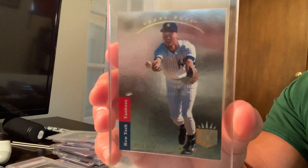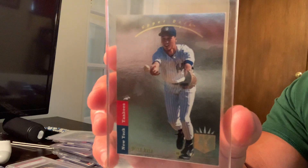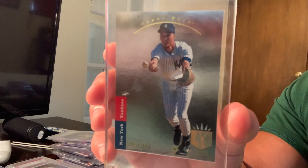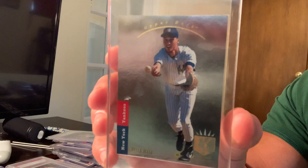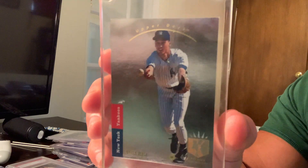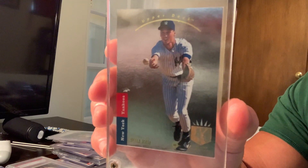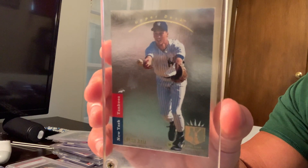Hello everybody, Breeze Cards here with a special edition of my top 100 cards from the 1990s. I did one for the 80s based on Mike Payne's Beckett magazine article — the 100 greatest cards of the 1980s — and he also has a book of 300 great cards. This 1990s list I put together by doing a lot of research on eBay, finding the most expensive cards sold.